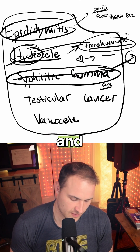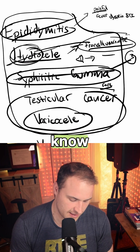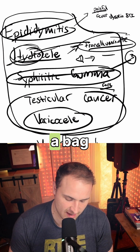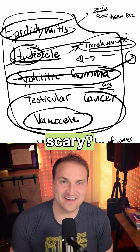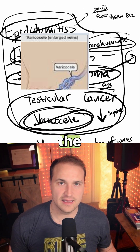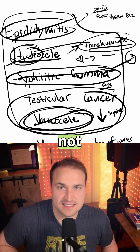We've crossed out those three very easily, and we're down to the last two. Varicocele can be very scary — like having a bag of worms in your testis. The feeling decreases when you're supine and increases with standing. It is located above the testis, not within it.